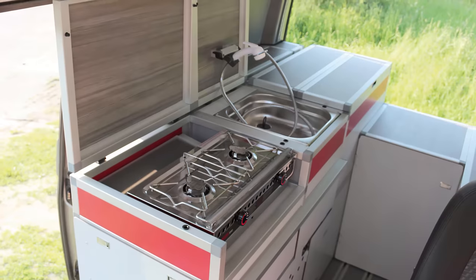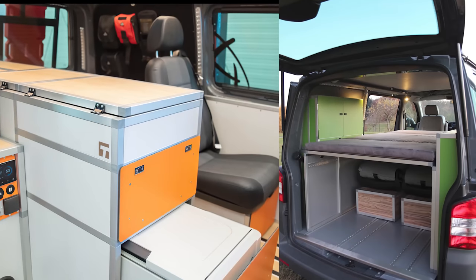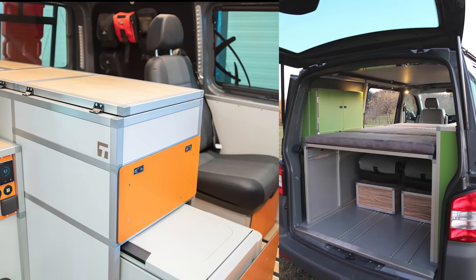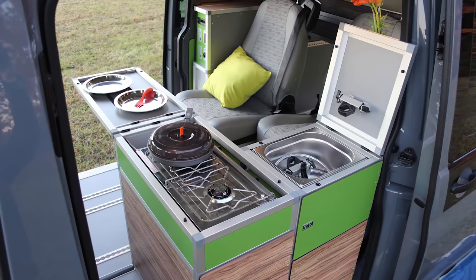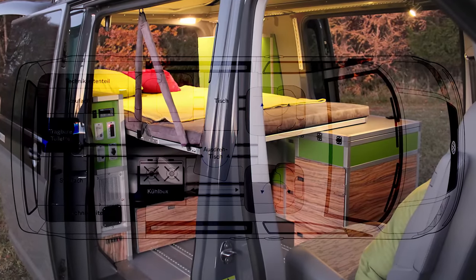They come equipped with a fridge, two-burner stove top, stainless steel sink, and plenty of storage. The T-Camp's kitchen is slightly slimmer and in an L-shaped configuration to allow a fourth seat and double bed in the rear.